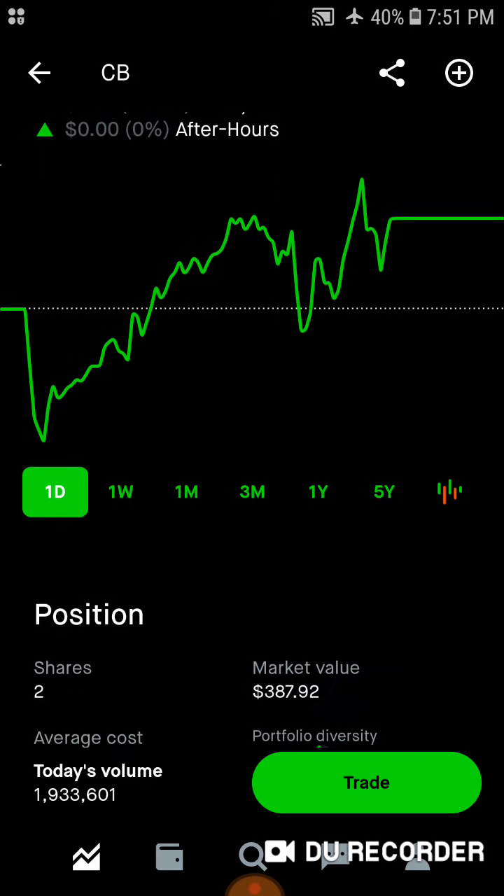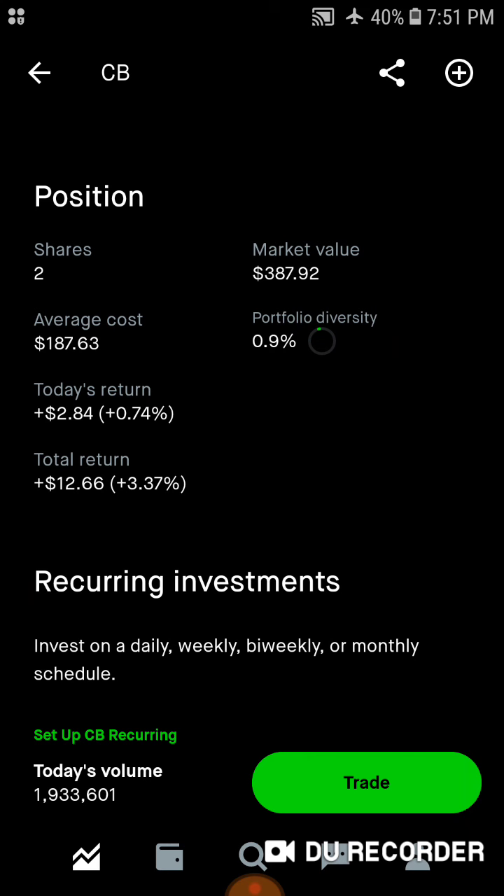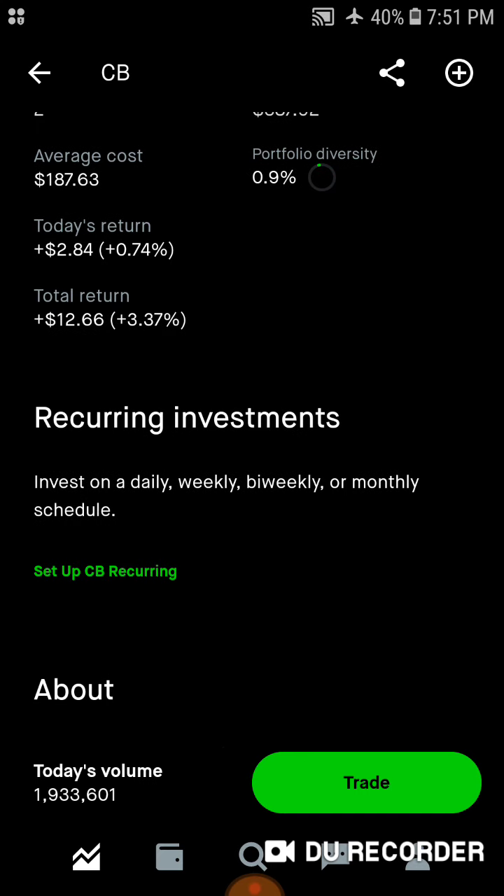Then we've got Chubb, with two shares, around $400 of market value. Average cost is right around $188 a share. 0.9% of the portfolio is in Chubb stock. Today we're up $284. Total, we're up $1,266, up 3.37%.